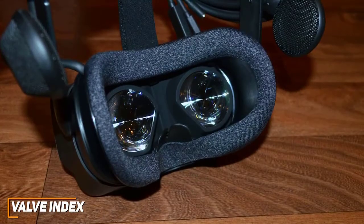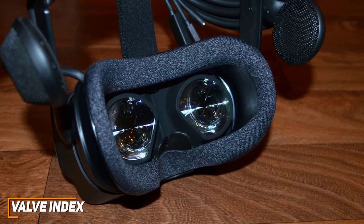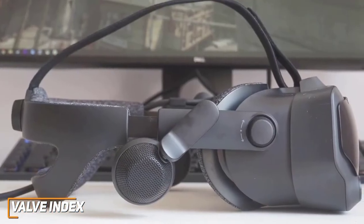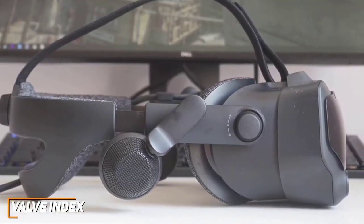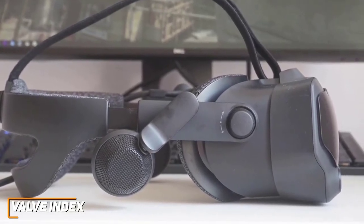Unlike the Oculus Rift S, it also has a 120Hz refresh rate that can be increased to 144Hz for reduced latency, stuttering, and better performance with games. It also doesn't require an exceptionally powerful computer to function, which makes it ideal for PC gaming. Even though it's compatible with SteamVR, the performance can be inconsistent and the game selection is somewhat limited, although the game library will likely increase with time.